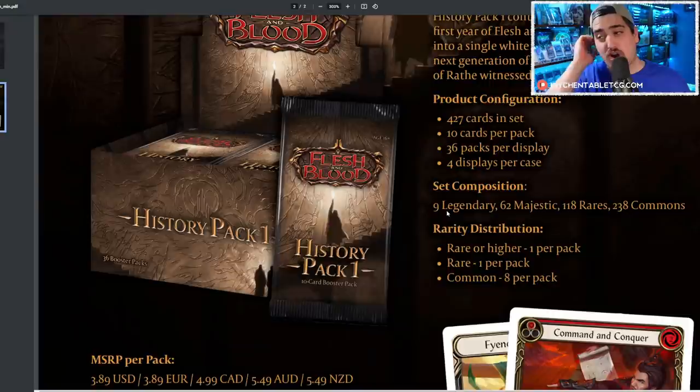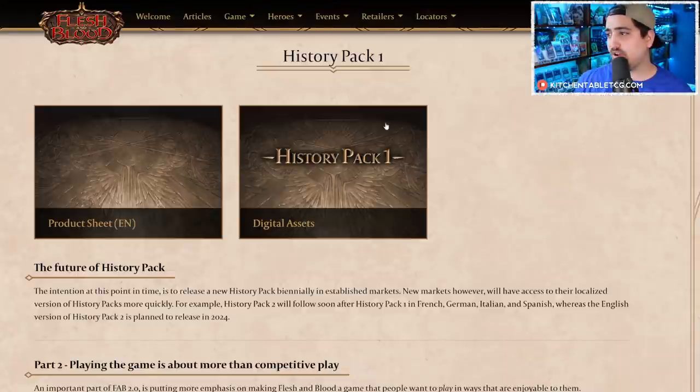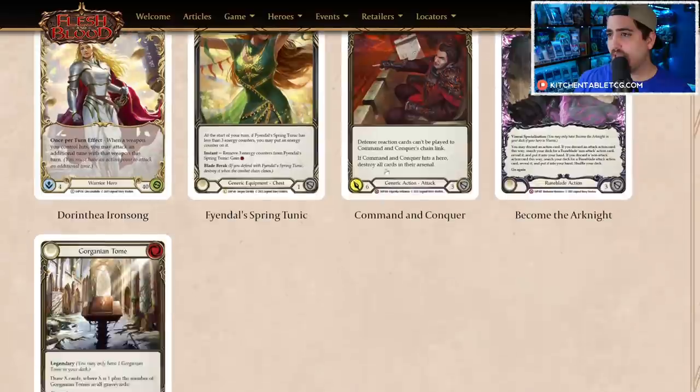I doubt Skullcap gets reprinted here because they'll anticipate that the Skullcap reprint in Everfest worked, and there may be Everfest unlimited coming. My guess is Skullcap is the one they dropped — it makes the most sense. There are also 62 majestics, and it's very important to understand that some super rares are going to be upshifted to majestic — for example, Arc Knight was a super rare in Arcane Rising, not a majestic.